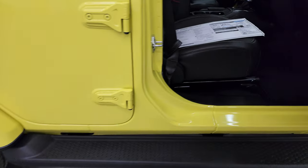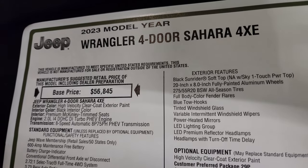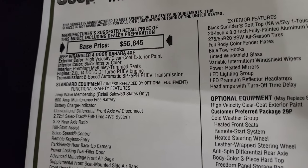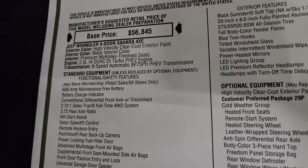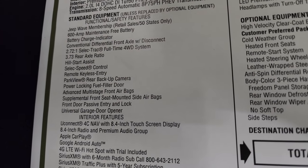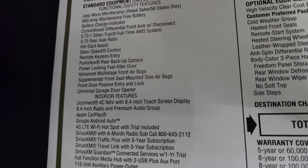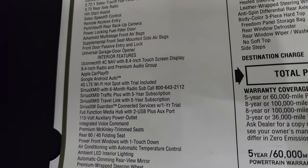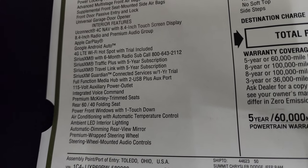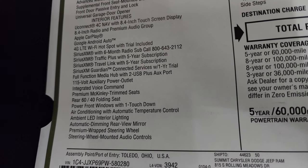We'll take a look at the original window sticker here — feel free to pause this. 2023 Wrangler 4-door Sahara 4xE, the 2-liter dual overhead cam turbo engine, 8-speed automatic transmission. Everything on your left is standard equipment, including the Jeep Wave membership, the 3.73 rear axle ratio, park view camera, universal garage door opener, Uconnect 4C with NAV, Apple CarPlay, Google Android Auto, and Sirius XM traffic, travel, and subscription for six months.